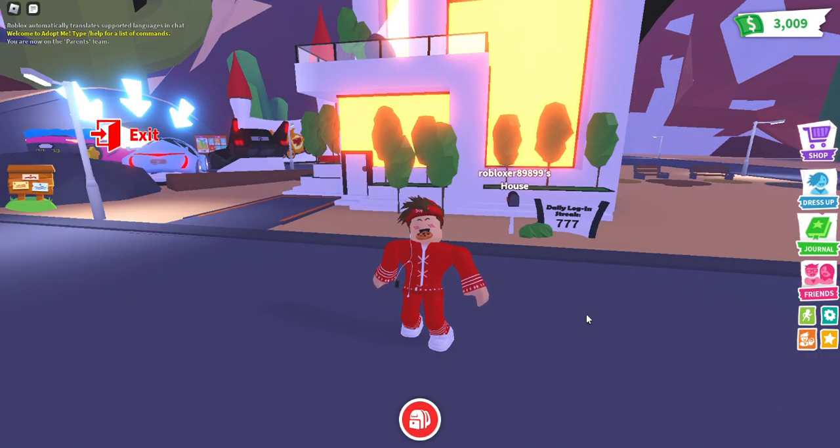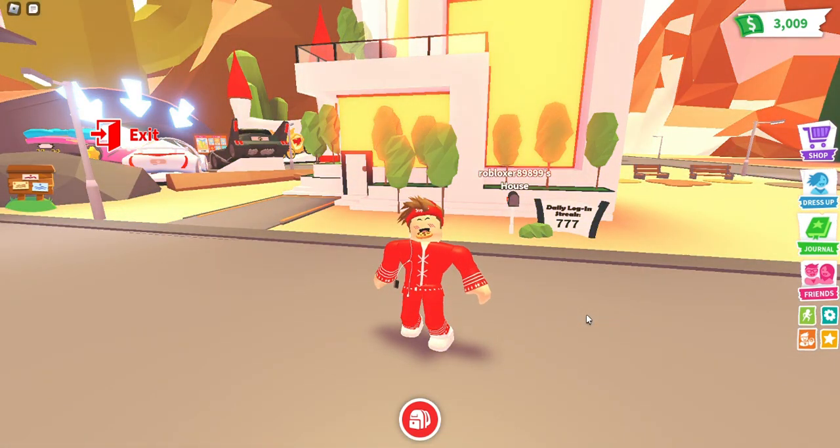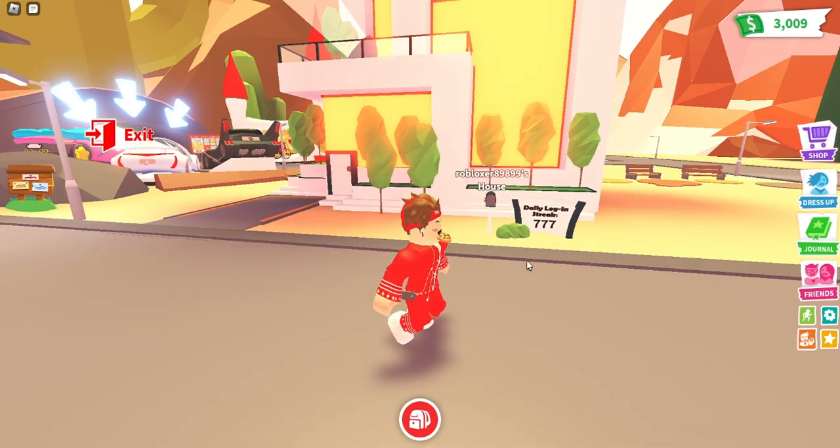What's up guys, Ross Boston here, welcome back to another video. Today we're back in Adopt Me for another update video. This week's update is the Queenslander house update, so we basically have a brand new house you can purchase as well as some new Aussie themed furniture. Pretty simple and small update here.